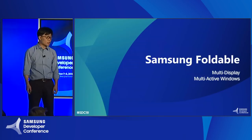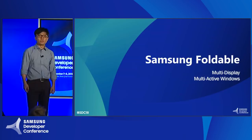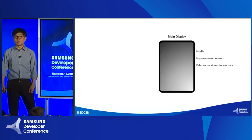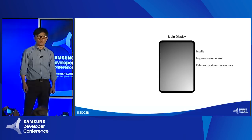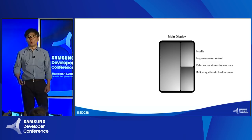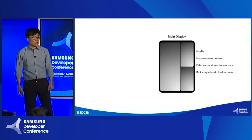Let's first take a look at the configuration of each display on the device. The main display is large enough for providing a unique experience. Just with the more surface area it provides, the experience becomes richer and more immersive. In addition to that, true multitasking will also become available to utilize this large screen with up to three multi-active windows.